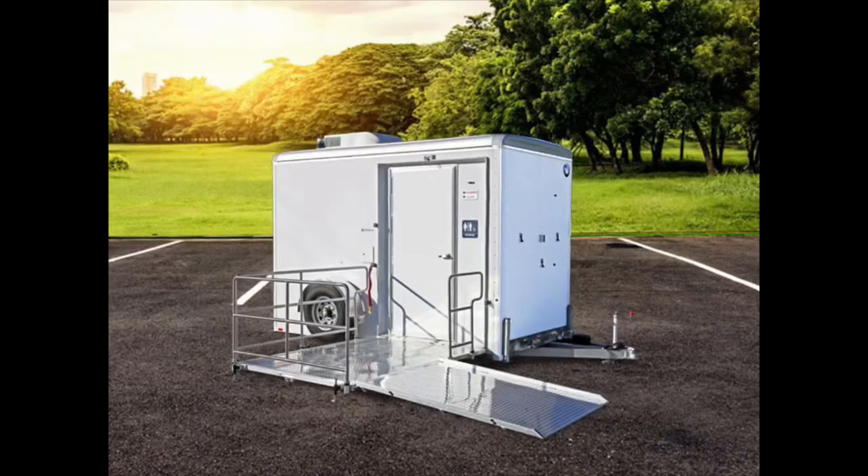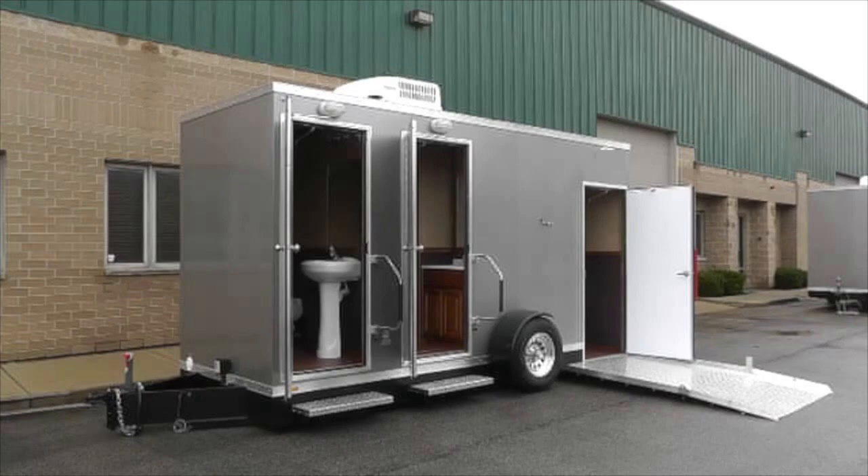There is this one barn we go to whose bathroom is in the basement — you can't get to it without stairs. So right outside, they have a port-a-potty for people with wheelchairs. It kind of sucks that wheelchair people have to go in a gross port-a-potty, but they're being ADA compliant. If they were going to do restroom trailers, you can get a restroom trailer with an ADA compliant section — it's a piece that actually comes down when you drop it off, so wheelchair and disability people can get in.